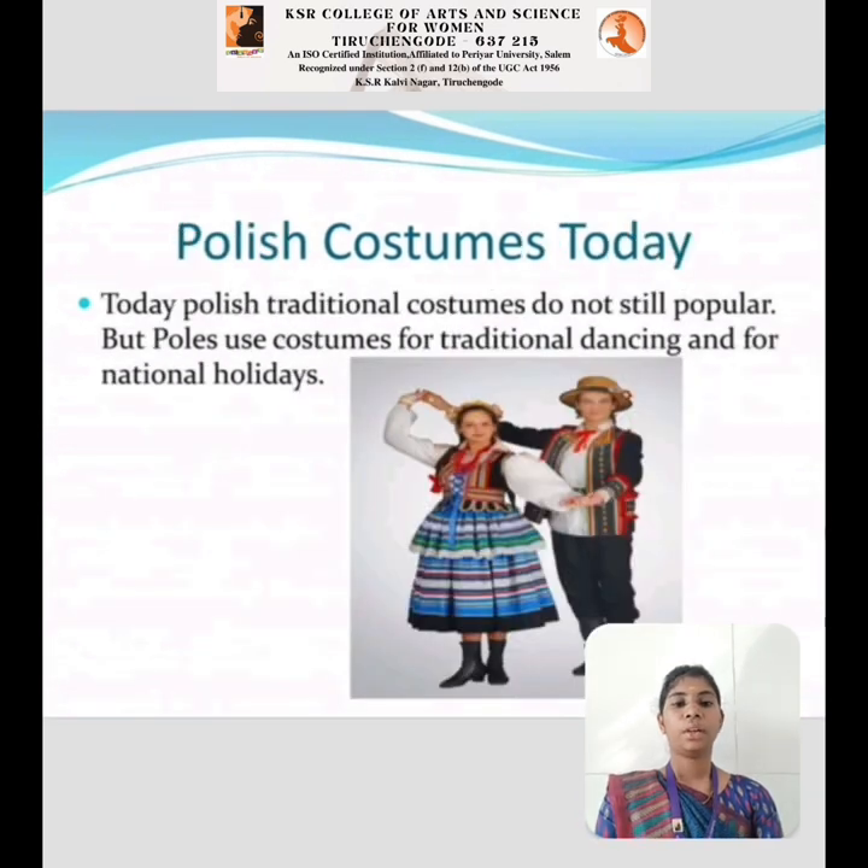Today's Poland's Costume: Today, Polish traditional costumes are not still widely popular. But Polish people use costumes for traditional dances and for national holidays.